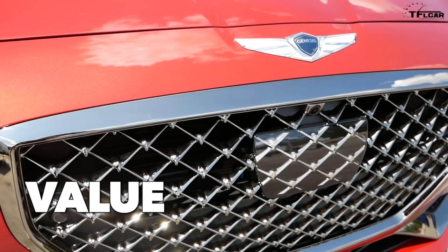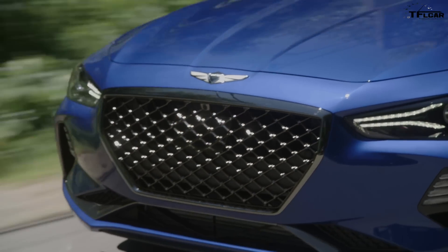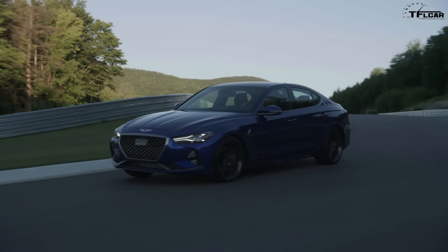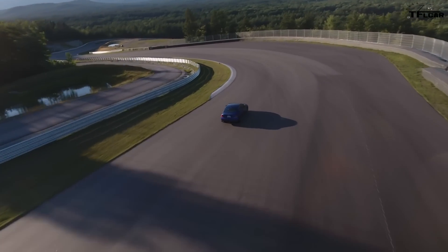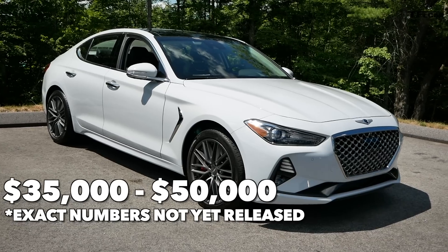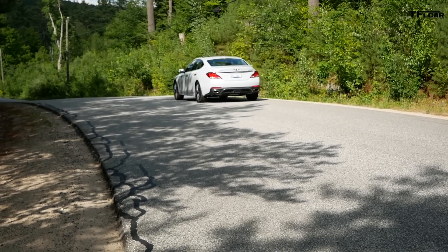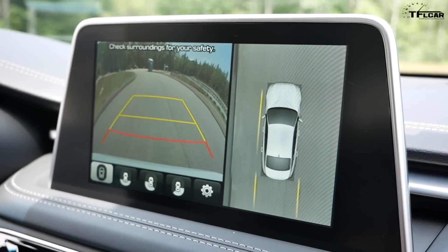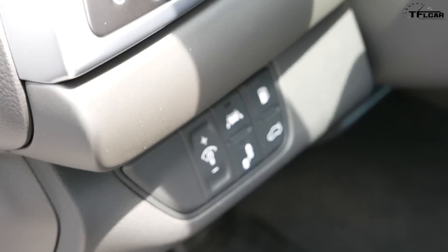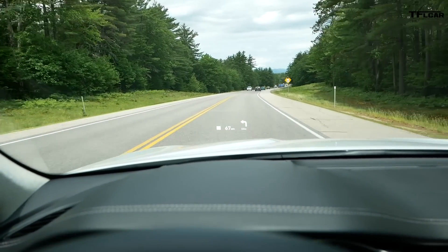Value. The G70 feels decidedly more German than any of the non-European cars in its class, probably thanks to Genesis hiring a lot of people from Mercedes, Audi, and BMW to help design and develop the car. Genesis has yet to release final pricing, but they told us the range would span from roughly $35,000 to about $50,000. For that money, the G70 is a lot of car. There's also the Genesis Experience, which offers a concierge service and remote diagnostics for three years or 36,000 miles. The G70 also has loads of available tech features: radar cruise control, lane keep assist, an 8-inch touchscreen with Android Auto and Apple CarPlay, and an available heads-up display.